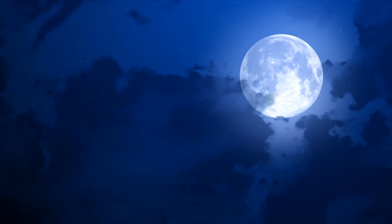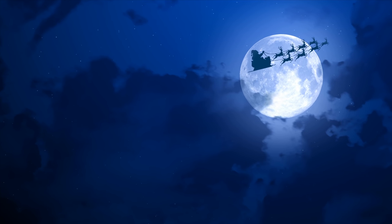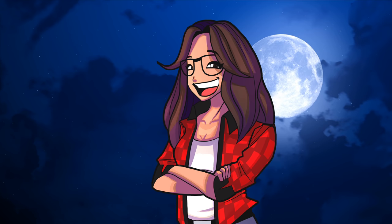Currently I'm preparing a Christmas special. Wishing everyone a cozy, safe, and heartwarming holiday season. Annyeong!